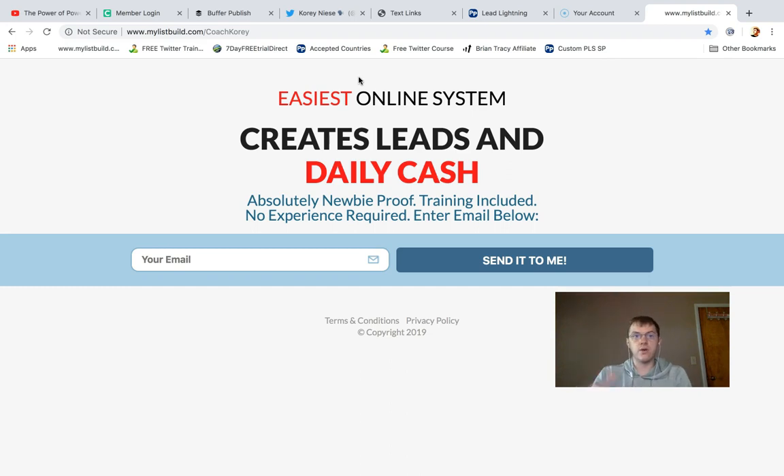I'll put the link underneath the video — click the link below, enter your email for information about Lead Lightning to get started today, and I will see you on the inside!